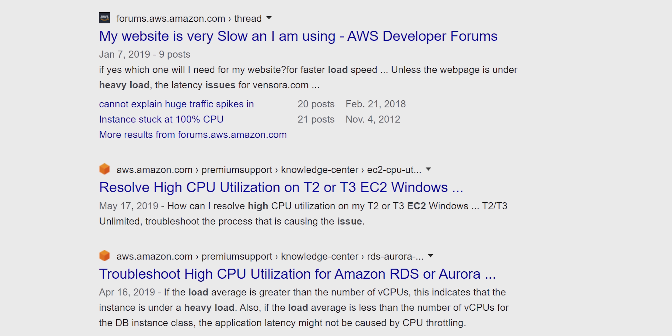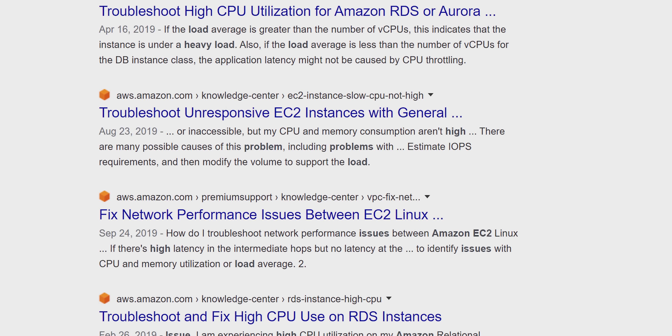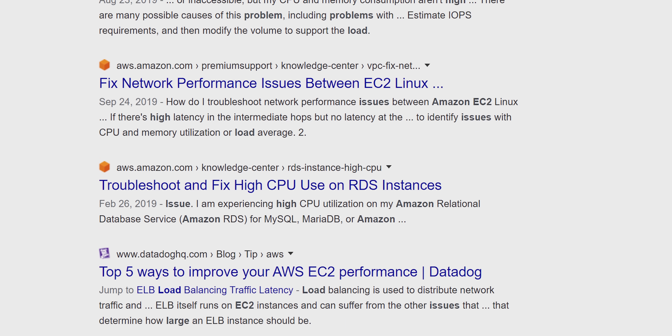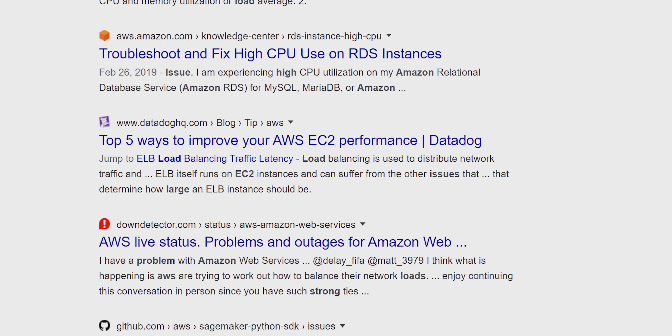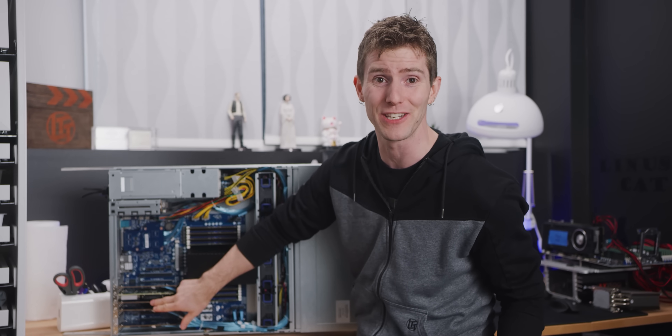AWS just rolled out NVMe, and there are a ton of threads about issues under heavy load, suggesting this appears to be an industry-wide problem. And the dumbest part is that I don't actually even need my server to be this fast — I'm only hitting it with a 40-gigabit connection, which is only four gigabytes a second maximum.